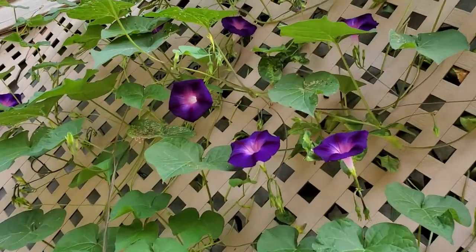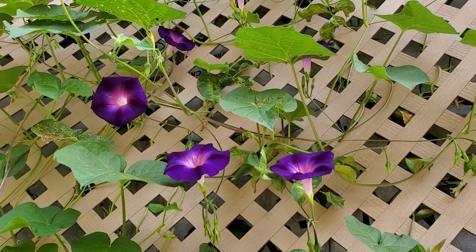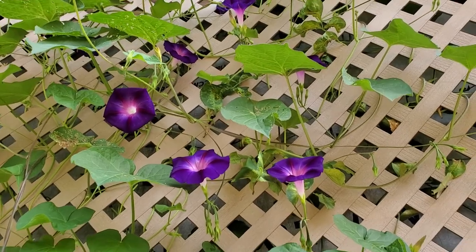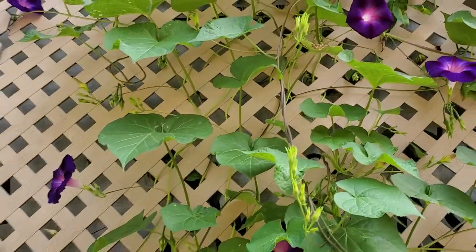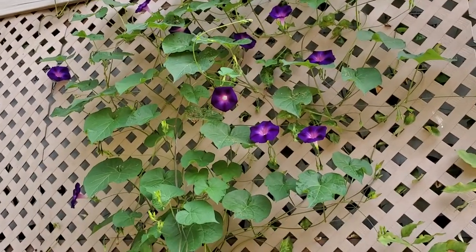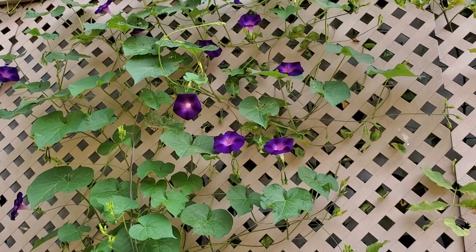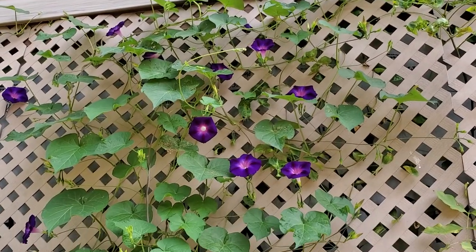They're going really really beautifully on the side here. I'm really glad that Camille picked these because they've been a really nice accent on the side of the house. Alright, well thank you for watching and everyone be safe and have a great day.